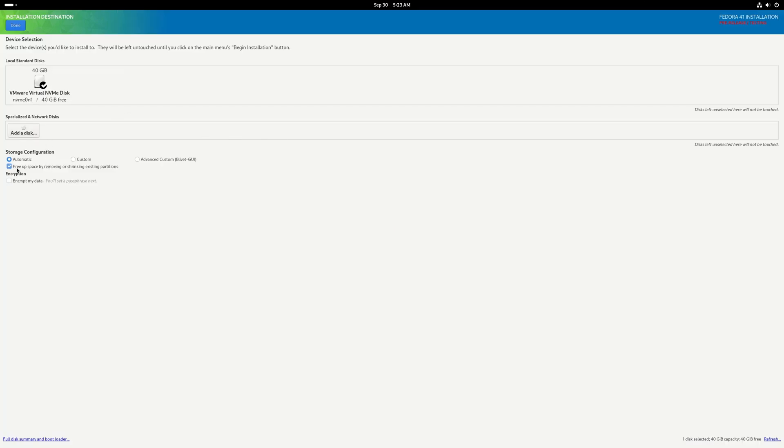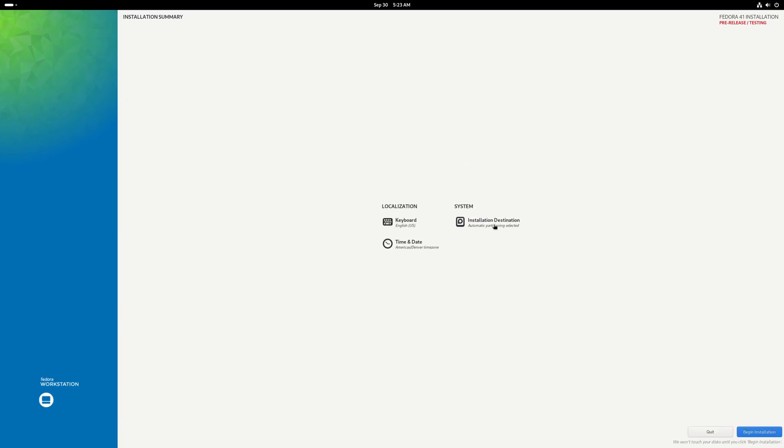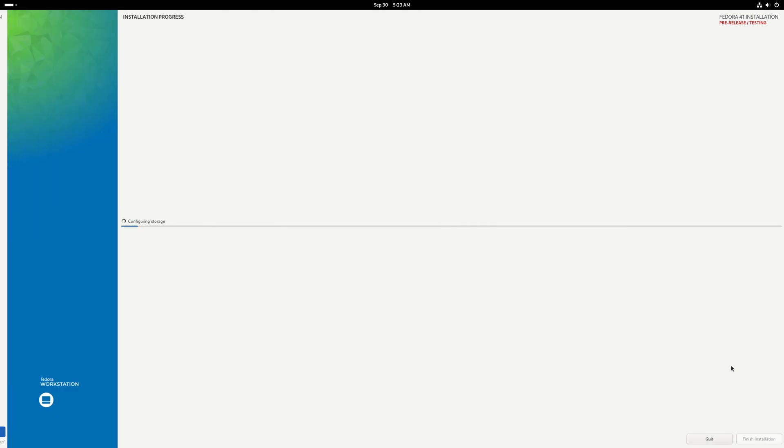I'll check the little box to free up disk space by shrinking existing partitions. When we click done, we get more options. It shows my 40 gig hard drive allocated for Fedora 41. I'll go ahead and delete all, reclaim the space, and now it will use that 40 gig partition. I'm going to click 'Begin Install' — very simple, very straightforward. We'll just let Fedora 41 beta install.